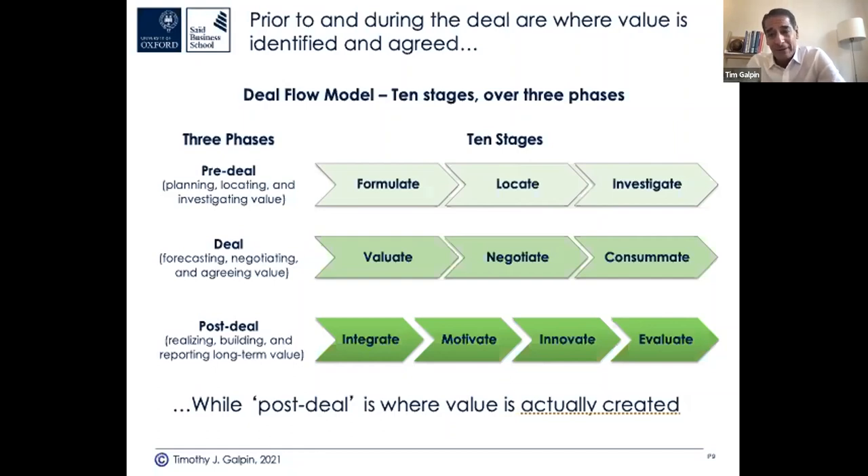First, formulate your acquisition strategy — why are you doing deals? M&A is not a strategy; it's a way to execute your strategy as a strategic buyer. If you're private equity, then M&A is your business model. But as a strategic buyer, you're doing M&A to execute a growth strategy, consolidation strategy, or to enter new markets. Then locate targets that fit that strategy, and conduct investigations or due diligence — financial, technological, operational, human capital — all kinds.